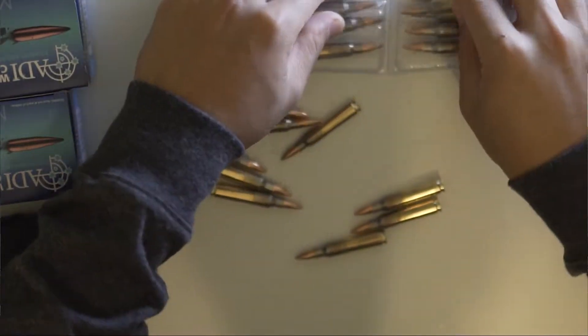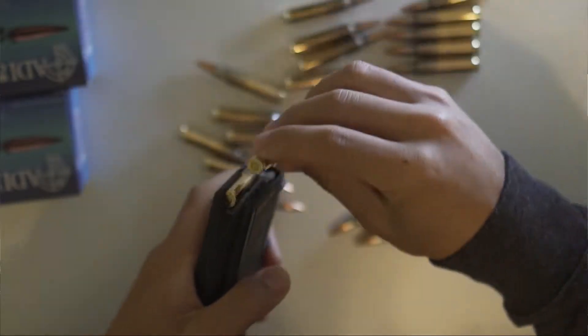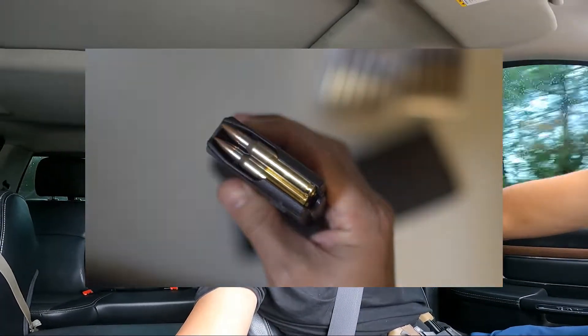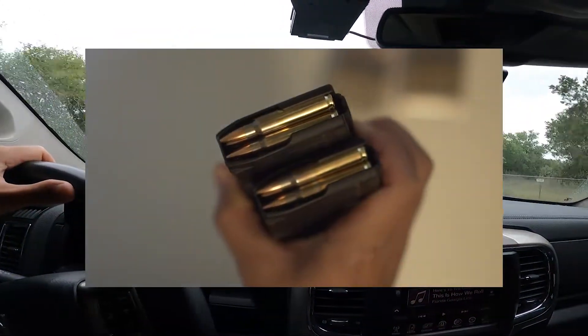I'm going to zero it with some boat tail hollow points — the ones I showed you guys in the ammo bulk buy video. I usually zero at 50 yards. It was nice and sunny, but you guys know Texas weather can change at any time. Now it's actually raining, a light drizzle — it was a torrential downpour to begin with. There's zero wind, or the wind picked up a little, but humidity is probably about 60–70%. For 50 yards, we should be okay.